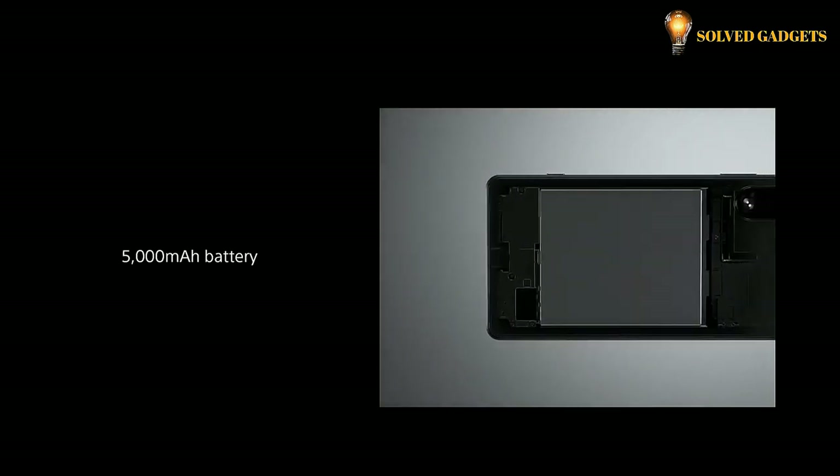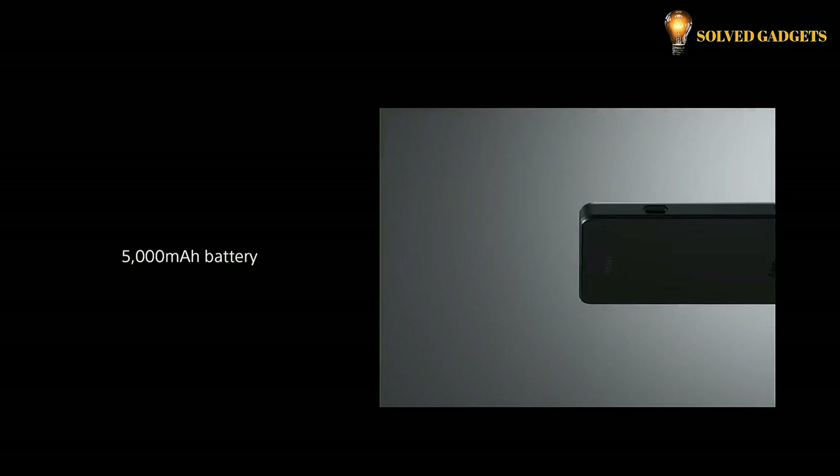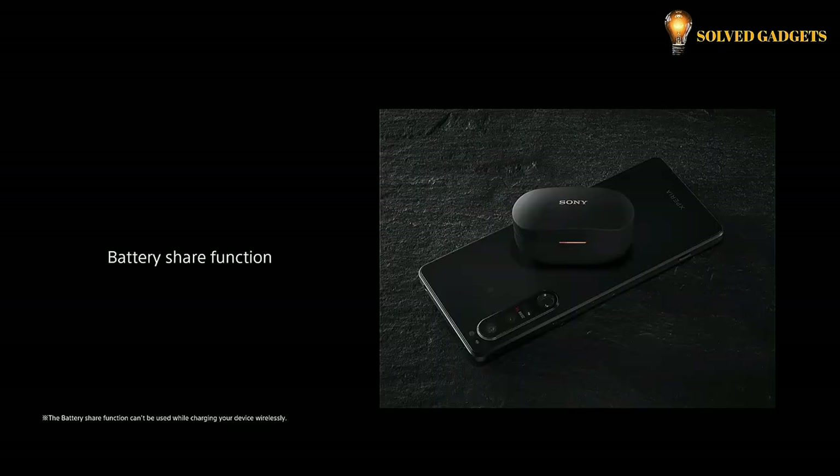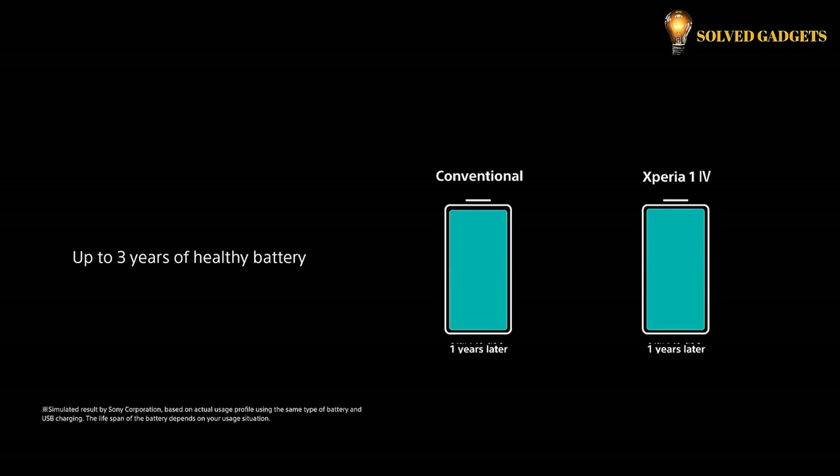With a 5,000mAh battery on board, the Xperia 1 Mark IV offers plenty of power to keep you going through the day. It also supports wireless charging for maximum convenience and a battery share function to keep your battery healthy for longer.